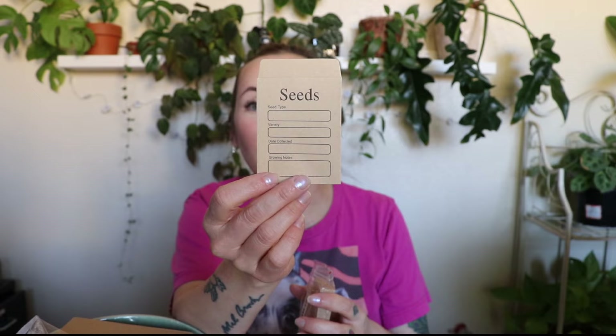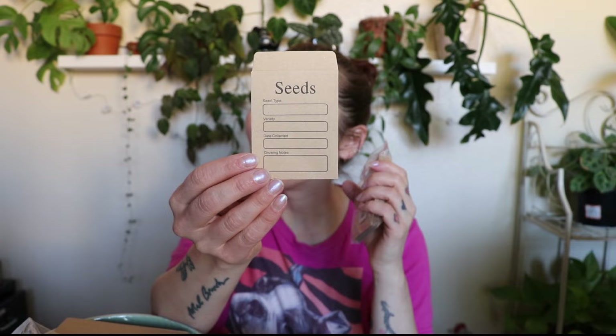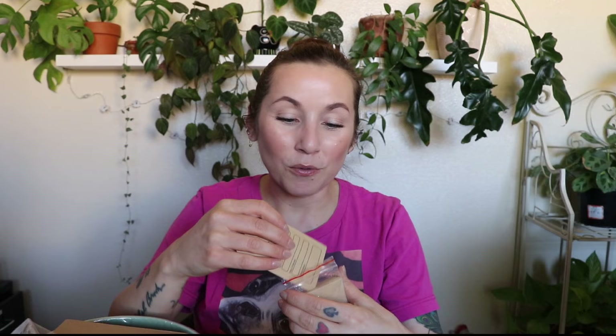Next up — seed envelopes! I really love to save seeds at the end of the season and right now I have a lot of seeds in little pill bags, which is fine — I just write on them with a Sharpie. But look how cute these are — they have fields for seed type, variety, date collected, and growing notes. I'm so excited! Why is stuff like this just so cute? I should have gotten two packs of these — I knew I should have gotten two.